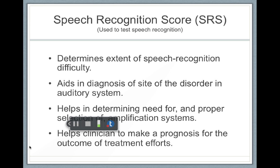Now, someone with a sensorineural hearing loss that has cochlear damage — no matter how loud you make those sounds, they're still going to have cochlear damage. So a person with a sensorineural hearing loss is going to do much worse on this test than a person with a conductive hearing loss. Speech recognition scores are also useful in determining the need for and the proper selection of hearing aids.